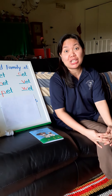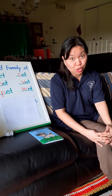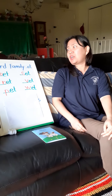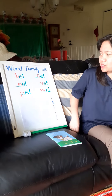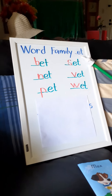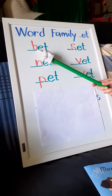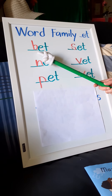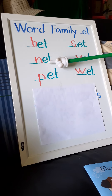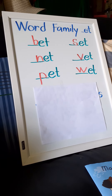Yesterday you learned the word family -et, and today we are going to review some of the words we've learned. Let's look at the board, Pre-K 4. We have the word family -et. Now if we put B in front of it, it becomes 'bet.' Good job! What if you put N in front of -et? It will become 'net.' Good job!